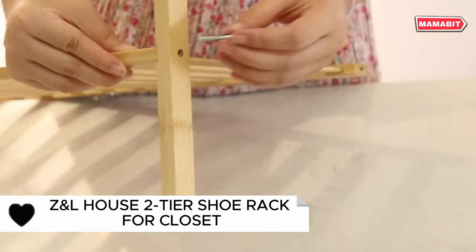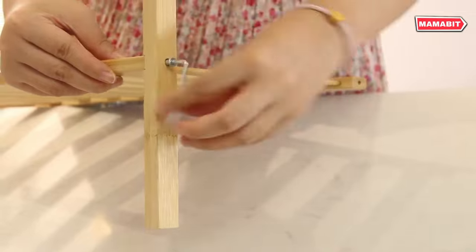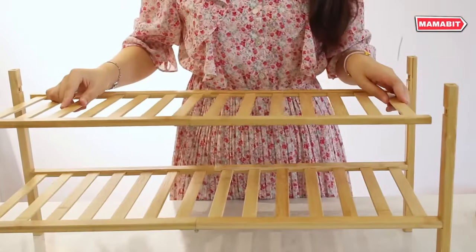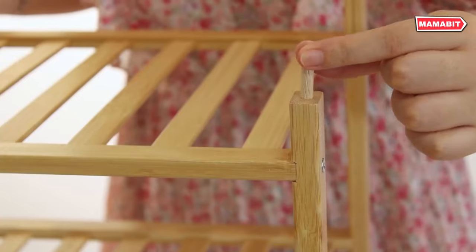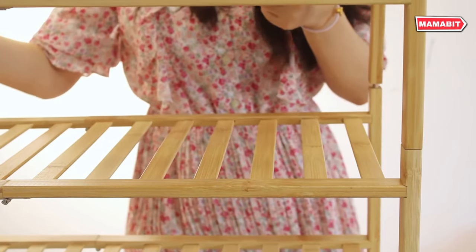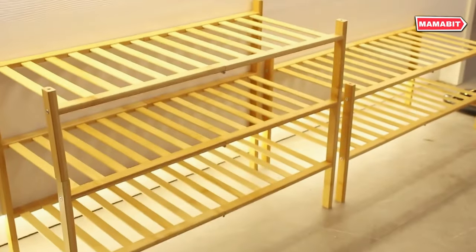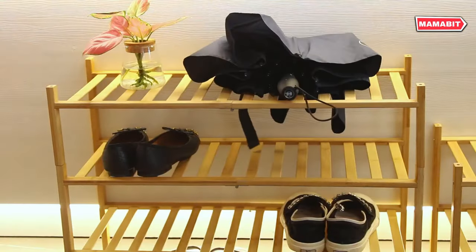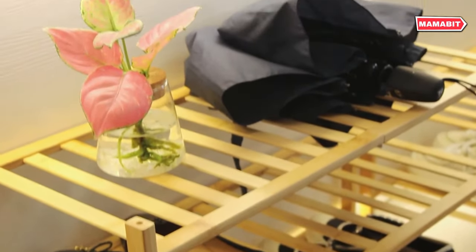Introduce natural beauty to your storage with the ZNL House two-tier shoe rack. Crafted from five-year-old high mountain bamboo, it boasts clear texture and timeless appeal. Featuring advanced high-temperature carbonization technology, this rack is effectively waterproof and resistant to deformation — built to last for years. Measuring 27-inch wide, 11-inch deep, and 12.8-inch high, this versatile rack fits perfectly in closets, living rooms, or entryways.